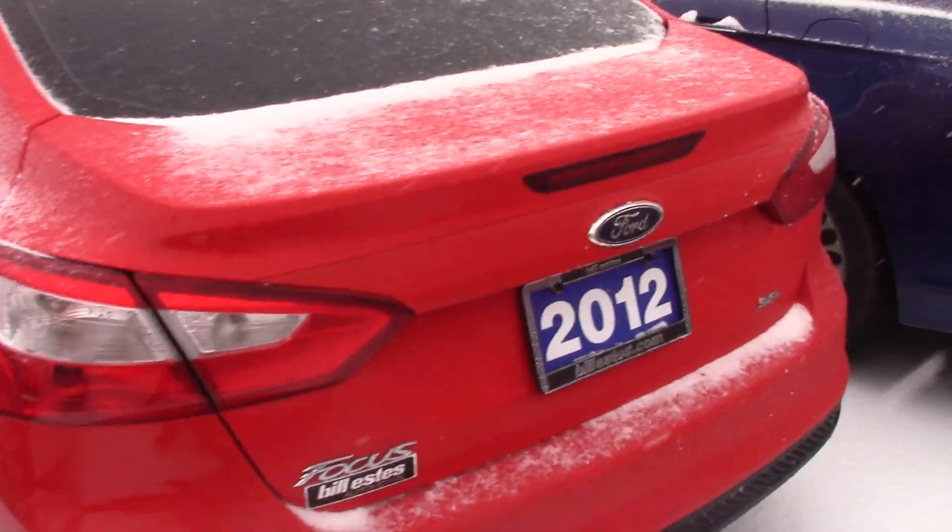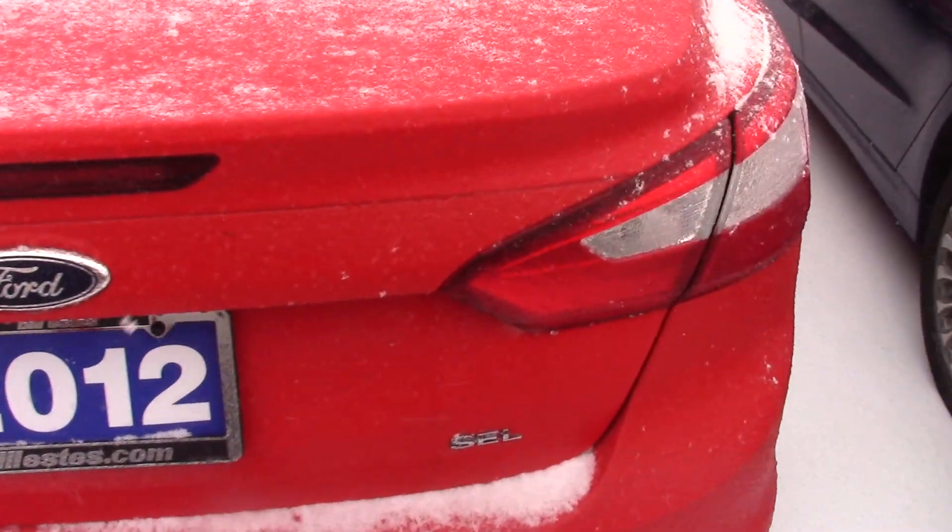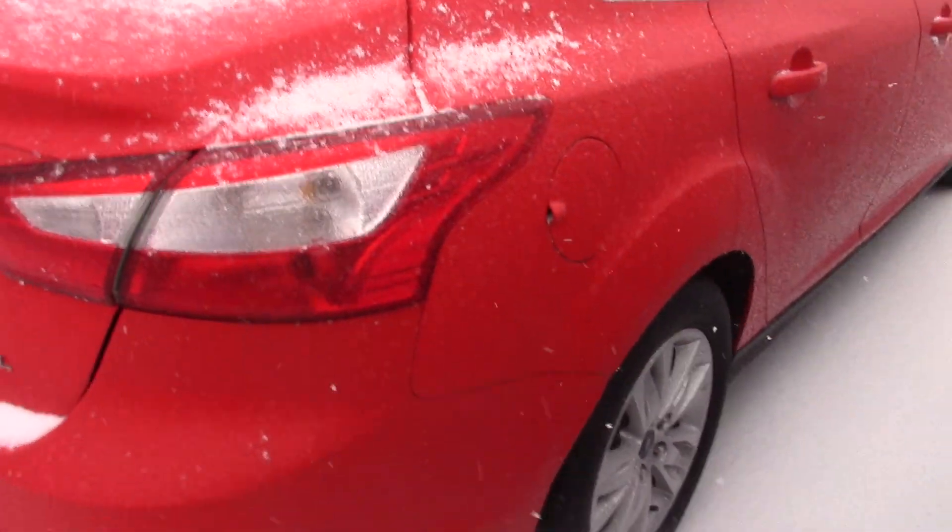It's a sedan version, red in color. It's a SEL trim level — a little nicer rims than the base model, and Bluetooth capability.